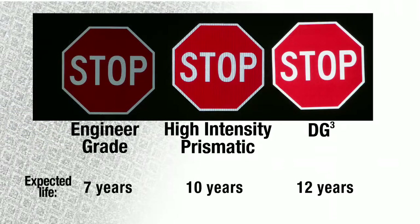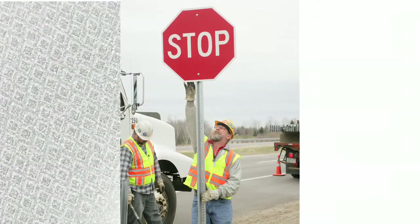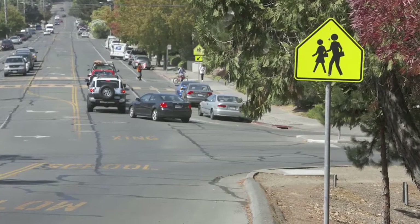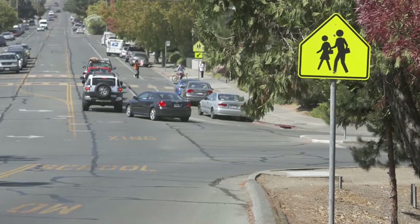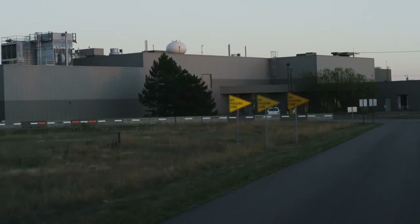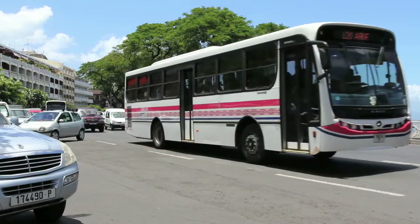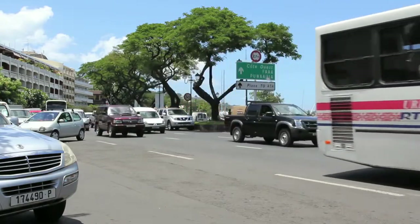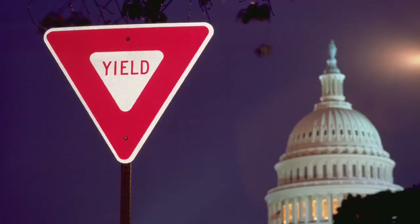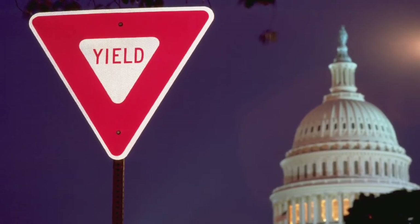Signs made with prismatic technology typically last longer. This results in a longer service life, which reduces maintenance and the total cost of ownership over time. Durable fluorescent sign sheeting is another significant technology. Human factors studies indicate that drivers recognize fluorescent signs from greater distances than standard colored signs. These advancements in traffic safety technology make it possible for government agencies around the world to overcome the challenges of a changing driving environment.